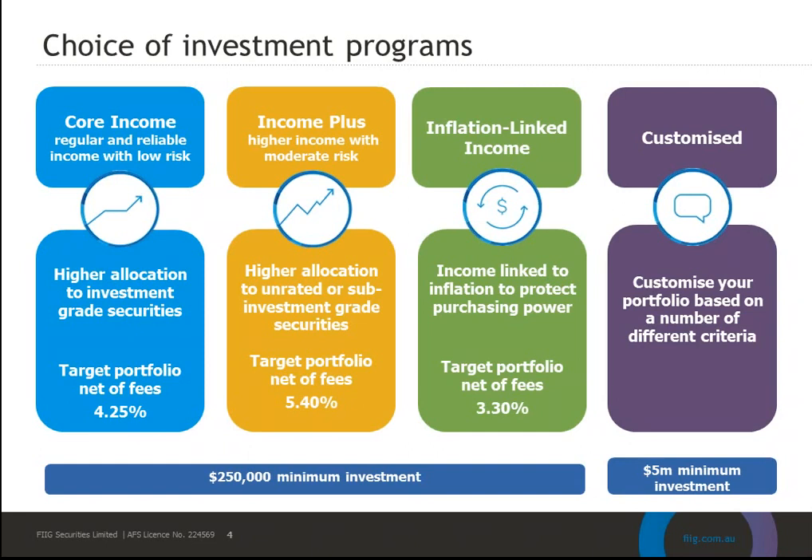The current target return for the Core Income portfolio is 4.25% net of fees, and this is the baseline return with active management likely to add to this. Then we have Income Plus, which offers a higher income with a moderate increase in risk. This can include bonds from the whole capital structure — both up and down — and across the rating spectrum, including both rated and unrated bonds. As the portfolio can be invested in higher risk companies, they are very carefully selected and monitored by the Portfolio Management Team.